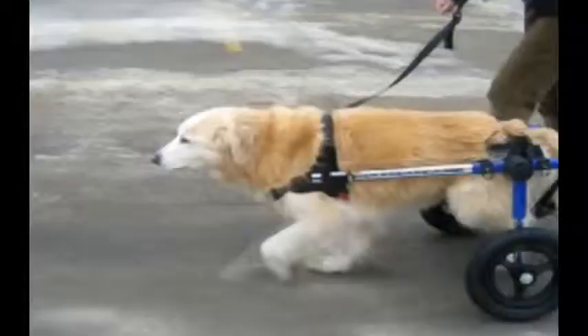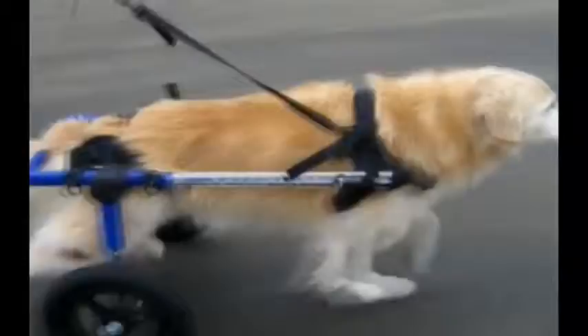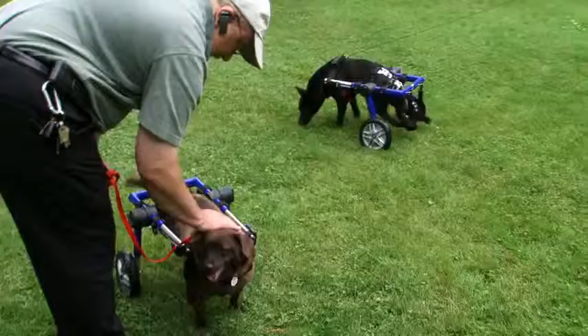One of my most memorable moments was when a golden retriever named Denali came to the office. Denali had degenerative myelopathy — her back end didn't work and she hadn't walked in about two months. Her owners carried her in. We put a wheelchair on her and within minutes she was off and running. A few months later she was running in the woods. We have a movie on the website of Denali running into the water with the wheelchair. It's just wonderful.